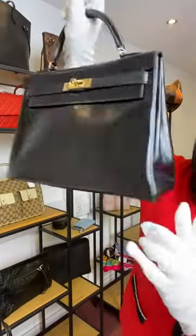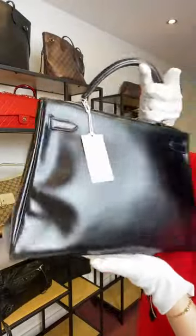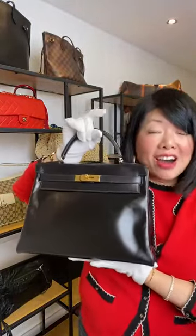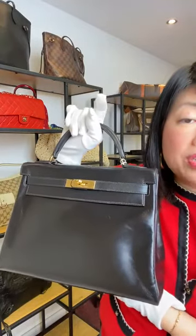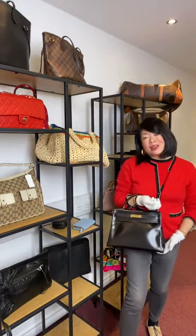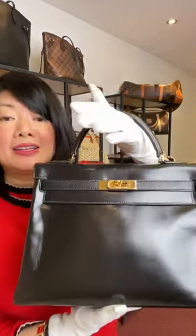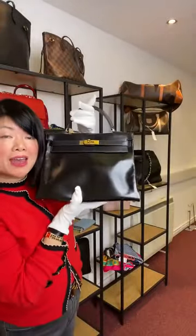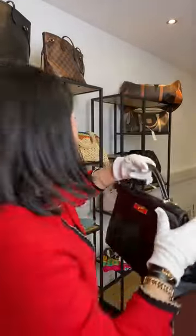As a vintage Kelly it doesn't come with a strap, but it does include the padlock, key and clochette, and is nice and clean inside. I would give this a good 8.5 to 9 out of 10. It's a Retourné Kelly 32. The price is £5,995 — that's $7,270 US dollars. I did a special Black Friday price; this could easily be another thousand pounds more. If it's your birth year and your budget is under 6K, go, go, go!